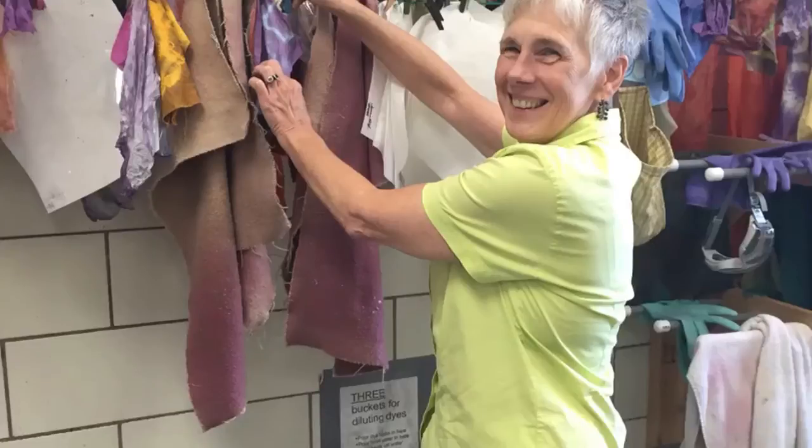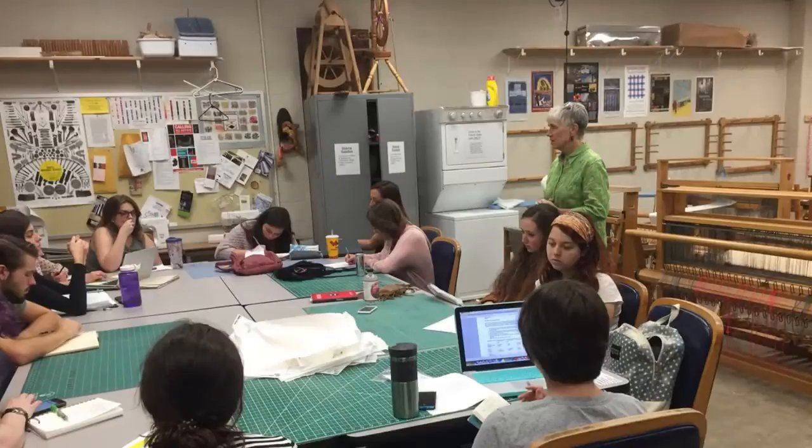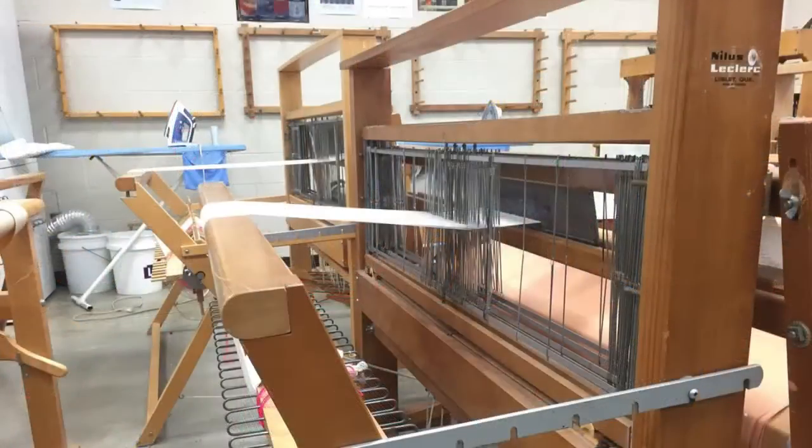My name is Carmen Greer. My job title is Adjunct Professor in the Art Department. The name of this class is Materials and Processes. The students are introduced to four different kinds of materials and processes.